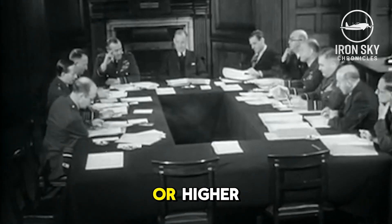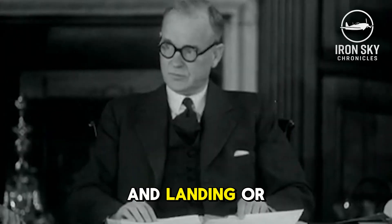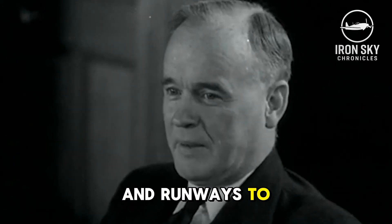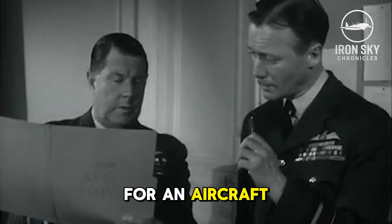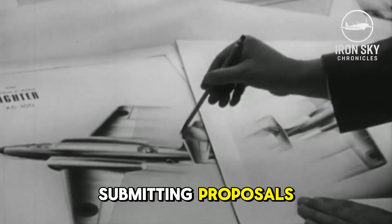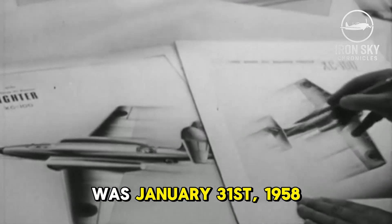Aside from asking for Mach 2 or higher, the British also wanted a plane capable of either short takeoff and landing or vertical takeoff and landing. However, the epoch's conventional thinking considered airbases and runways to be the first things to go in upcoming wars. As a result, the requirements called for an aircraft that could take off and land on either rough fields or open areas. The deadline for submitting proposals in response to the demanding requirements was January 31st, 1958.